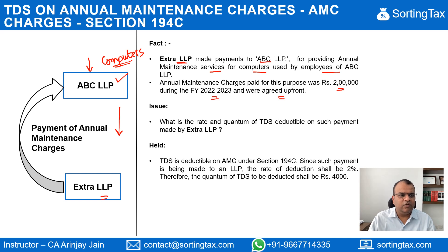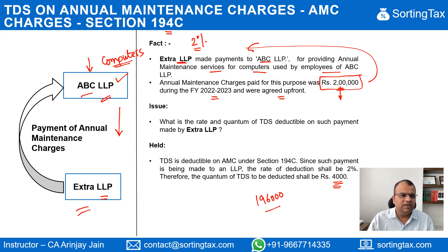The recipient of this income is ABC LLP, which is a limited liability partnership and not an individual or an HUF. Such payments are covered under Section 194C for deduction of TDS, and therefore the TDS rate will be 2%. Since the total payment made is 2 lakh, the total TDS deductible in this case will be 2% of 2 lakh, which is 4,000. After deducting this 4,000, the balance — the difference between 2 lakh and 4,000 — which is 1 lakh 96,000, will be paid by Extra LLP to ABC LLP.